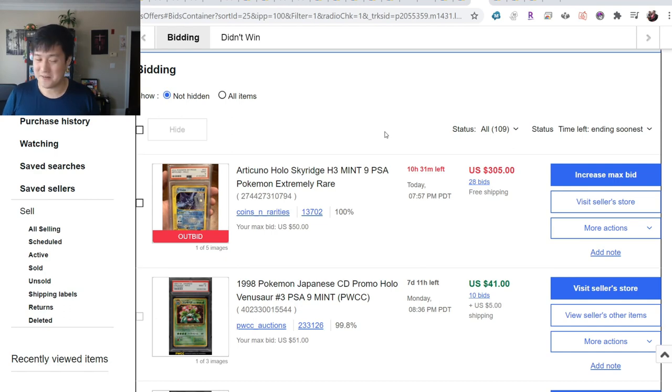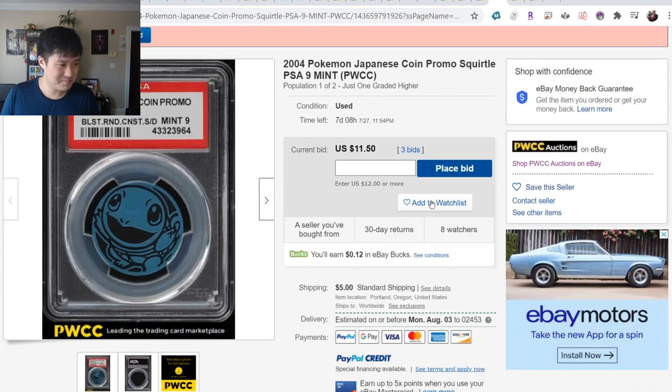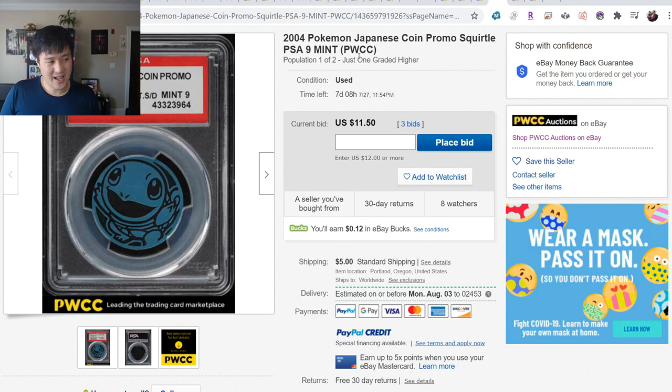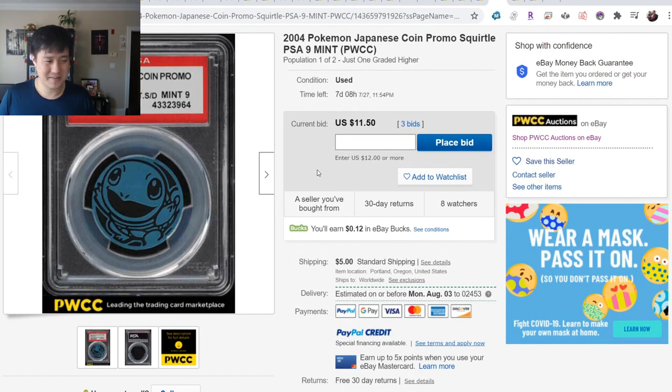If anyone feels priced out, I feel like I'm in the exact same situation. One interesting thing - apparently, people are getting their coins graded by PSA and they're finally finding their way to PWCC. I knew you could do this, but I couldn't imagine much of a market. These are pretty cool, but it's a plastic coin - I have a million of these and don't do anything with them.